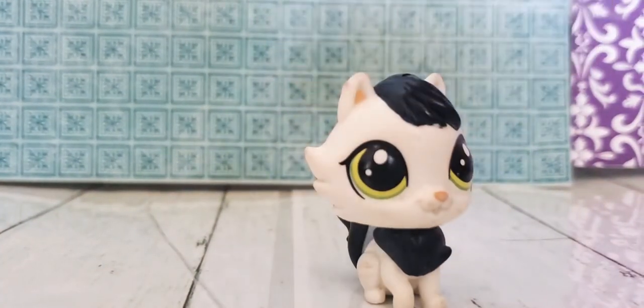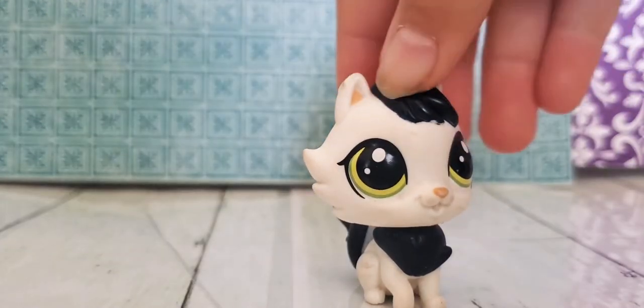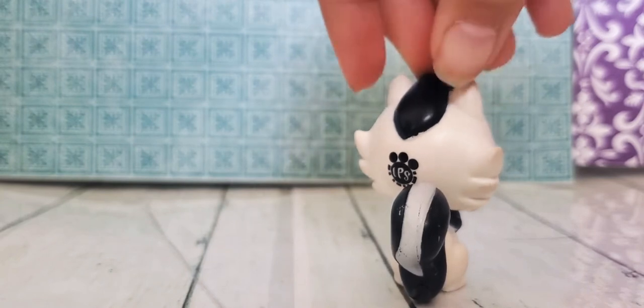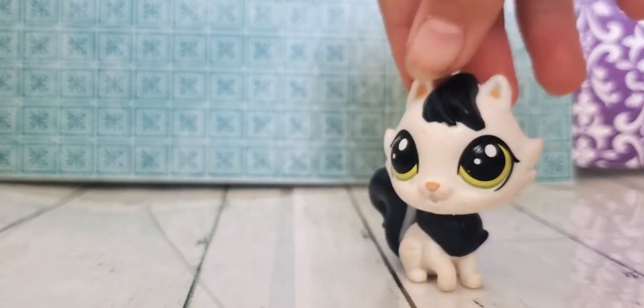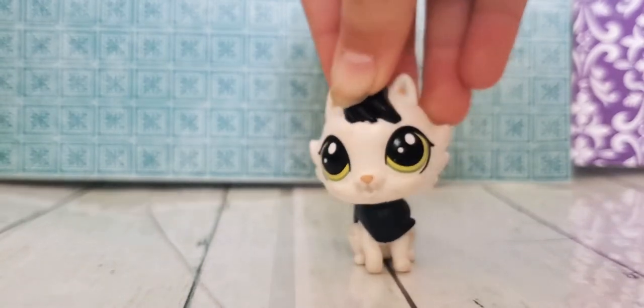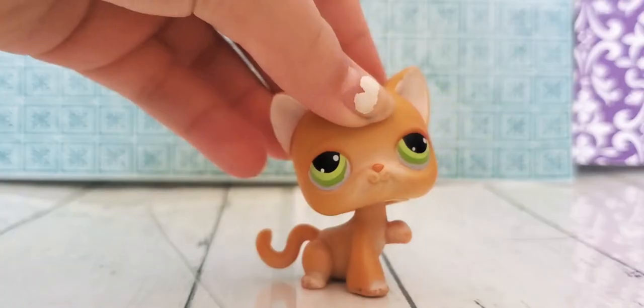Now we have the cats. This one is black and white. It's really cute. She has correct eyes like a real cat. And let's move on to the next one.